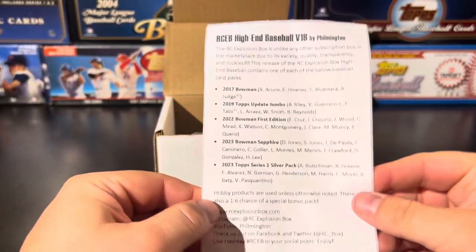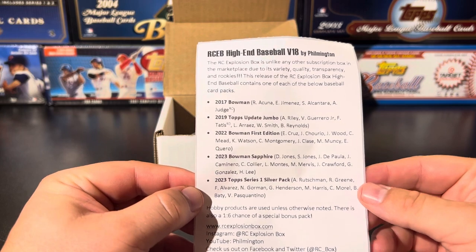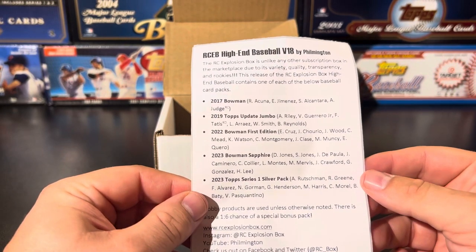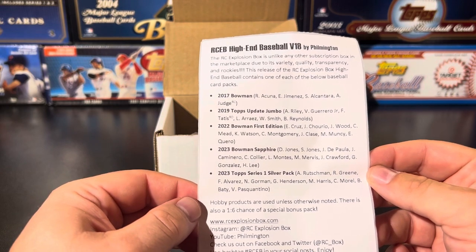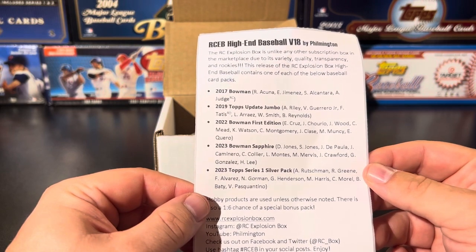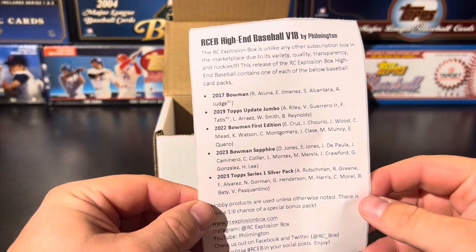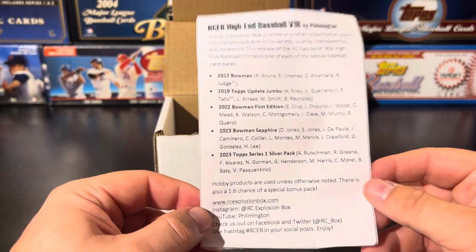Let's take a look at the lineup real quick. We're gonna have 2017 Bowman — very nice. Rondón Cuña is in there, I think that's his first Bowman. Eloy, Sandy Alcantara, Judge is a rookie card — would love to pull that even though I have some already. 2019 Update jumbo pack, that's also Riley, Vladdy, Tatis' debut, and Aris, who's been on fire — floating around $400 at the time of filming. Will Smith and Brian Reynolds too.